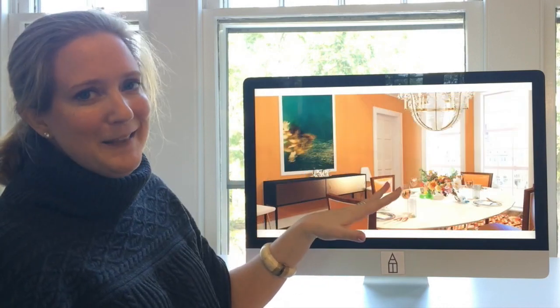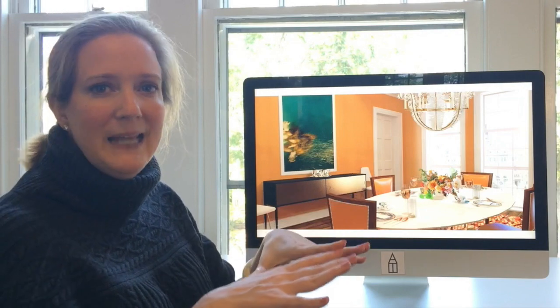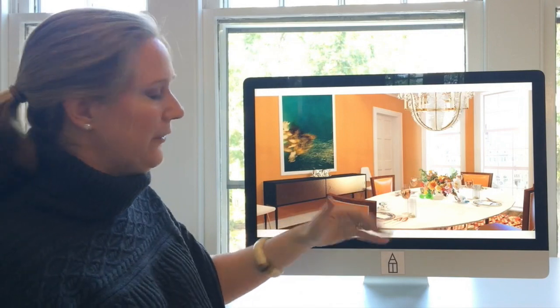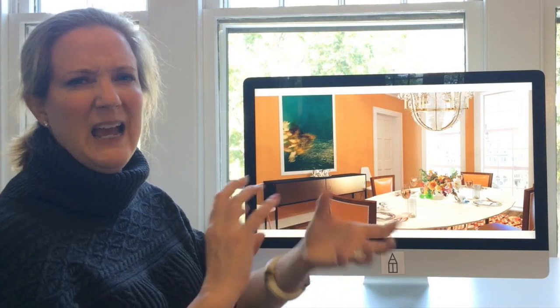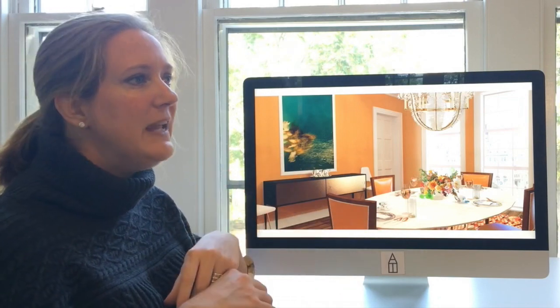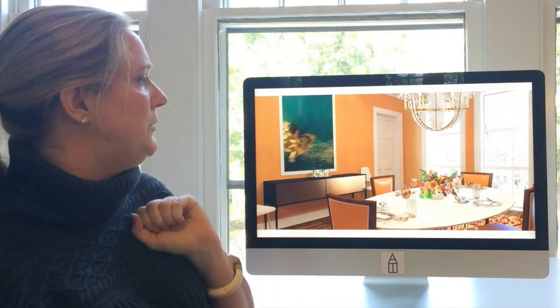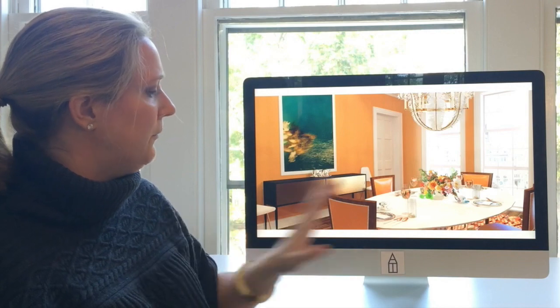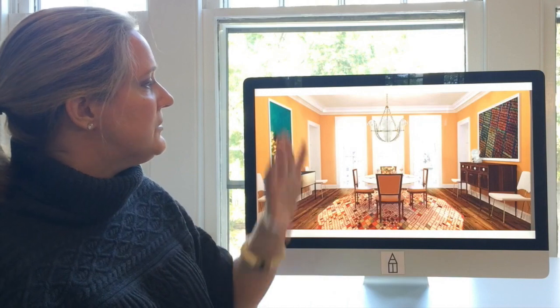The next thing I wanted to show you is this amazing table — even the plates are fusing patterns together. They look like two different patterns that have been matched up. Everything is kind of hodgepodge together and it feels effortless and artistic. I love this trick and hope you guys will try it in your dining room as well.